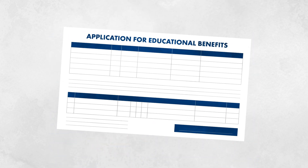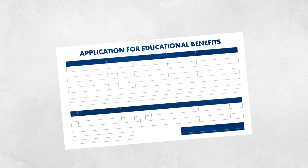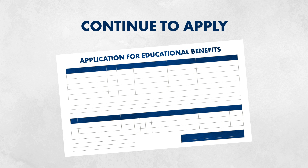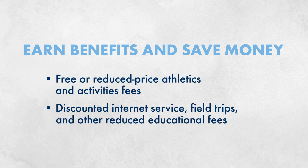We encourage all families who have applied for free and reduced-price meals to continue to apply. Submitting an application helps benefit families with much more than just meals. These benefits include reduced-priced athletics and activities fees and discounted internet service, field trips, and other reduced educational fees.